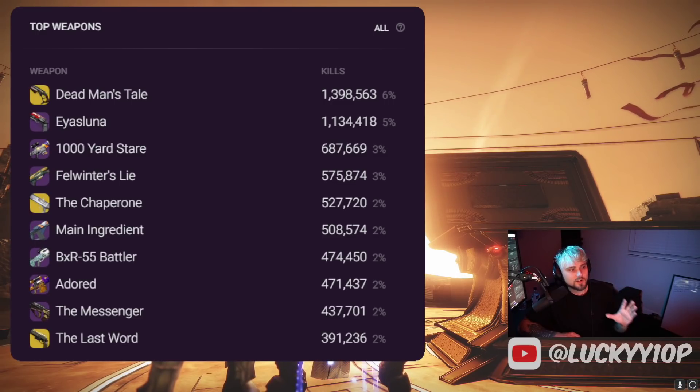Number six is the Main Ingredient, and I'd be willing to bet that all 508,574 of those kills were all from Xur's Main Ingredient. Xur brought such a good roll — if you missed out on that, make sure you subscribe because I bring you a Xur PSA within 10 minutes of Xur's arrival every single week.